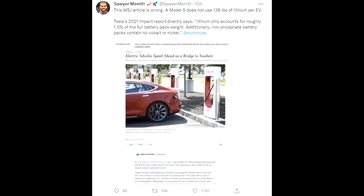The Wall Street Journal published an article claiming 138 pounds of lithium per EV, which is simply not true. Lithium only accounts for roughly 1.5% of the full battery pack weight, and iron phosphate battery packs contain no cobalt or nickel at all.